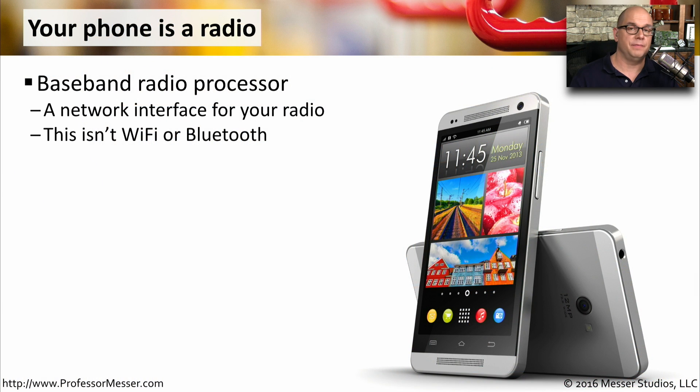Our mobile devices are some very technologically advanced radio transmitters and radio receivers. Inside of our phones is something called a baseband radio processor that's responsible for creating the interface to this wireless network. This is not the Wi-Fi network or the Bluetooth network that's in your phone. This is a completely different radio that's handling the communication to your mobile provider.